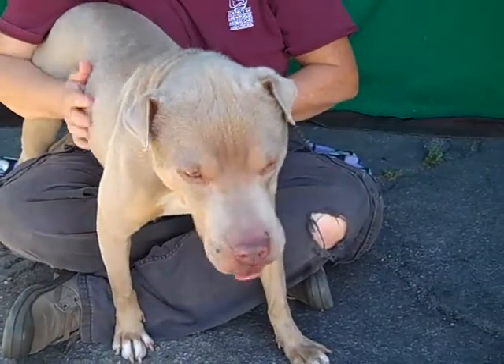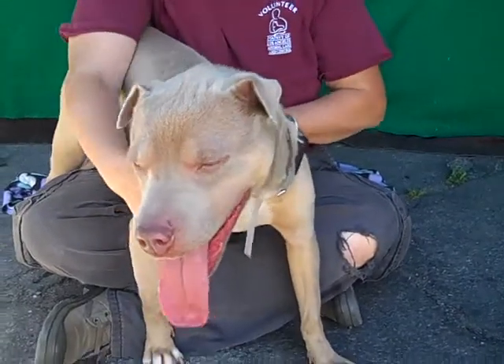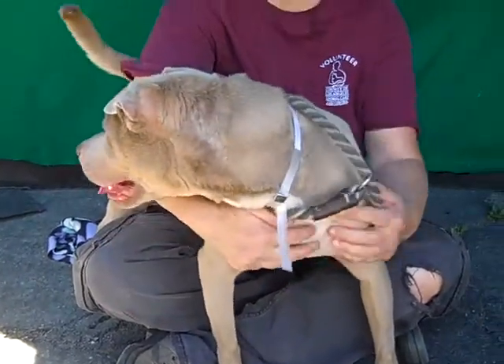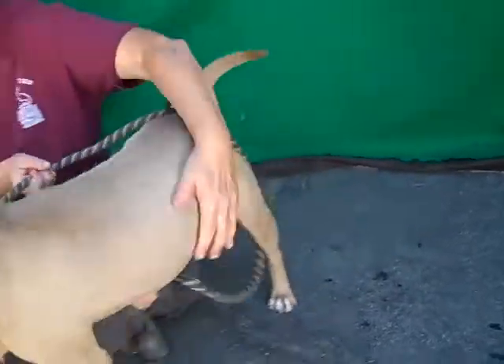I've got a fabulous doggie here. This is Chyna and Chyna's ID number is 85044118. Chyna is, as you can see, a Shar-Pei mix. She is just gorgeous. I don't know if you can tell as much in this lighting, but she's got this awesome slate gray color. It's just so pretty.